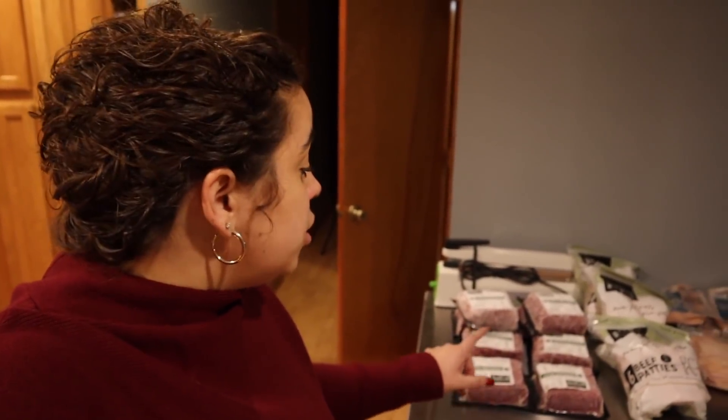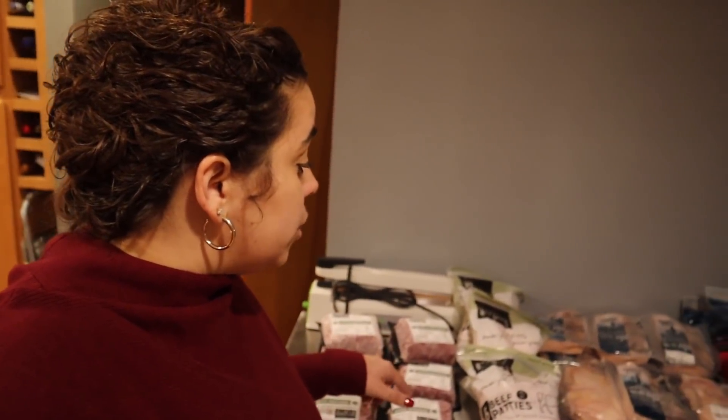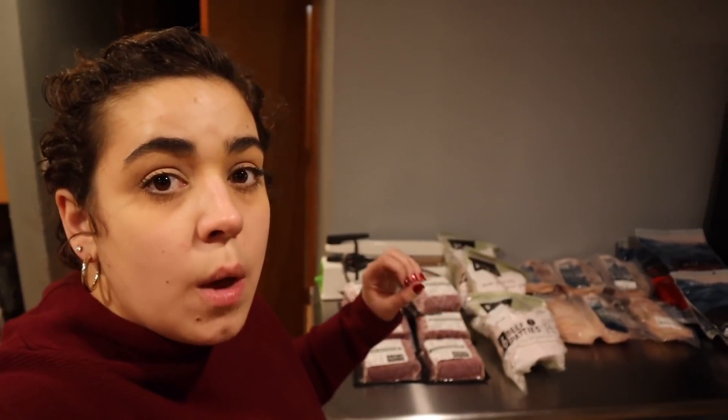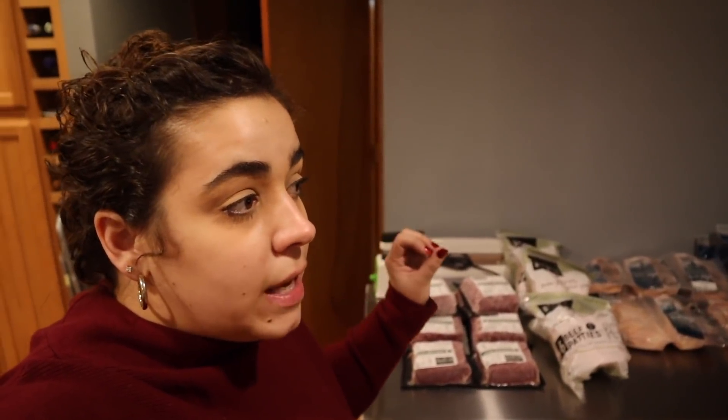I buy a lot of my meat from local ranchers, but I can't get everything from local pasture-raised ranchers. Butcher Box is filling in that gap. They do 100% grass-fed, grass-finished beef, which I am super passionate about — that's why I buy half a cow every two years or so. They also do organic chicken and crate-free pork. I just bought a whole hog so I don't need pork right now, but I'm running low on some beef items.